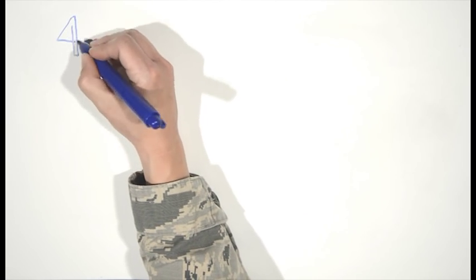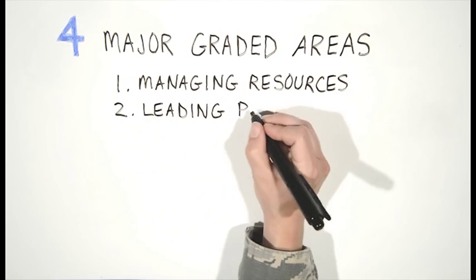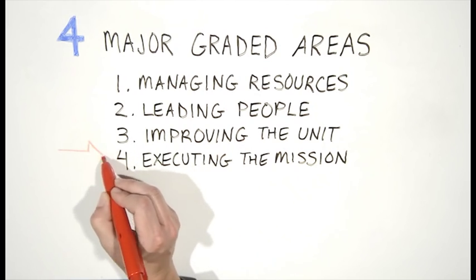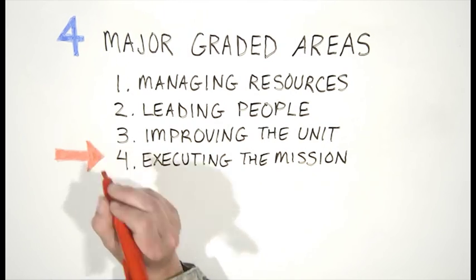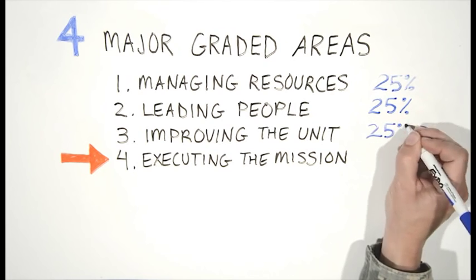When the WIT inspects their unit or area of expertise, they will evaluate based on four major graded areas, or MGAs: managing resources, leading people, improving the unit, and executing the mission. This is a monumental shift from what has been inspected in the past. Former inspections primarily focused on executing the mission. Now the focus is on us being well-rounded and effective in all areas.